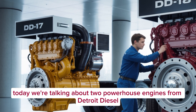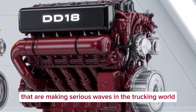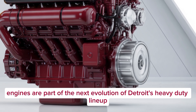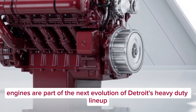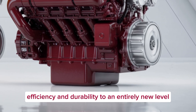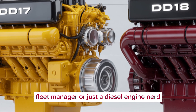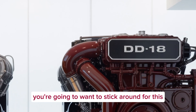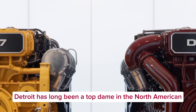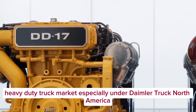Today we're talking about two powerhouse engines from Detroit Diesel that are making serious waves in the trucking world — the DD-17 and DD-18. These two engines are part of the next evolution of Detroit's heavy-duty lineup, developed to take performance, efficiency, and durability to an entirely new level. Whether you're an owner-operator, fleet manager, or just a diesel engine nerd, you're going to want to stick around.